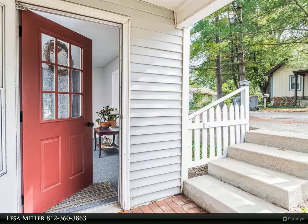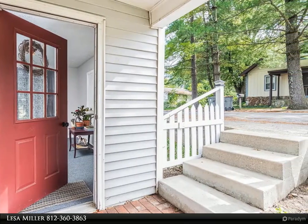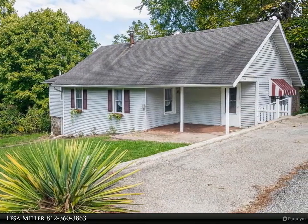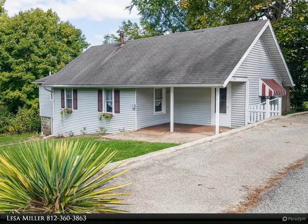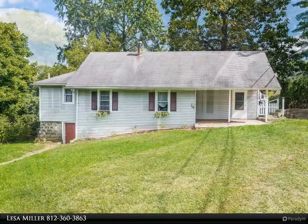This RE/MAX Realty Professionals property video is presented by Lesa Miller. Open house Sunday, October 2nd, noon to 2 p.m. Invest in Broadview Edition, close to Switchyard Park and the Beeline Trail. Super cute, roomy two-bedroom, one-bath house.